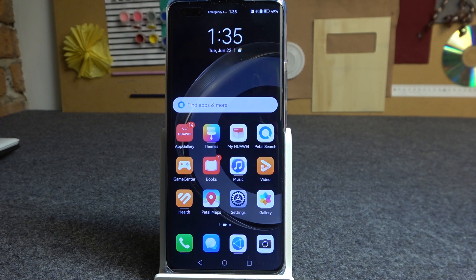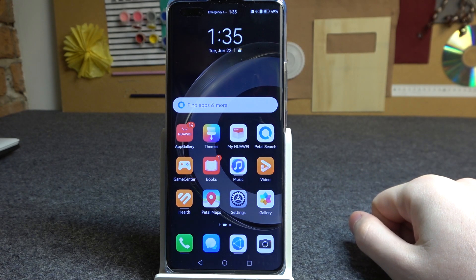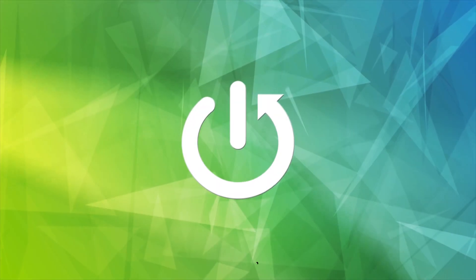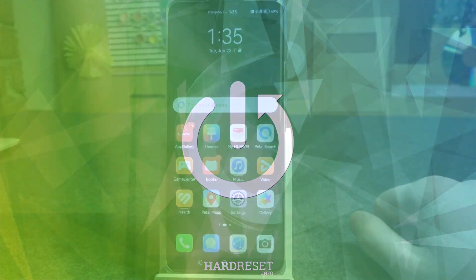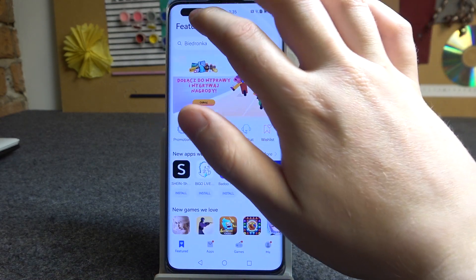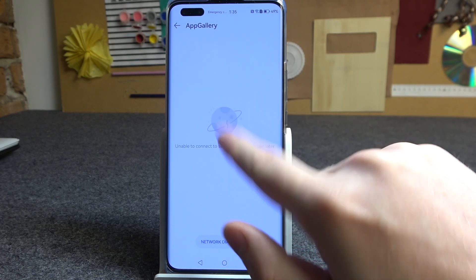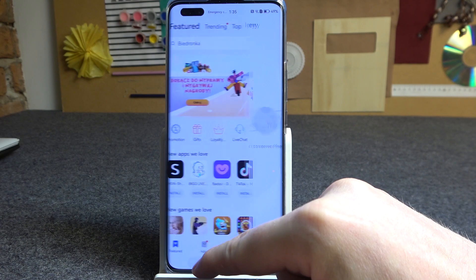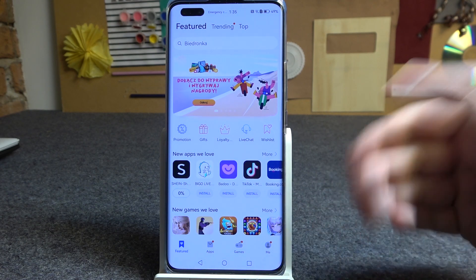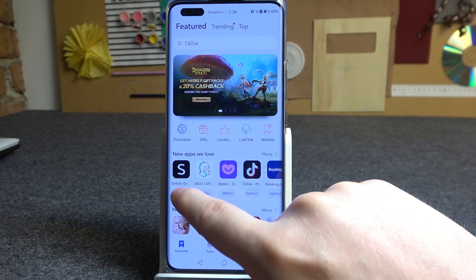Hello, in this video I want to show you how to fix the problem when you have a stable internet connection but all of the downloads are stopped automatically in AppGallery on Huawei Nova 11 Pro. To do this, let's open AppGallery, and here if we try to download basically anything like this app right here, we have this problem — it doesn't even open, and if you click on install it's stuck at zero and then stops. You need to resume it, and it happens all the time.